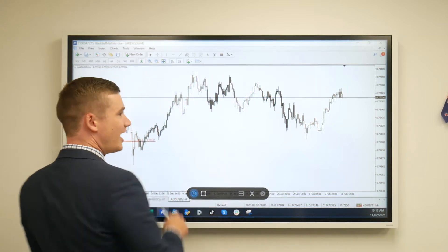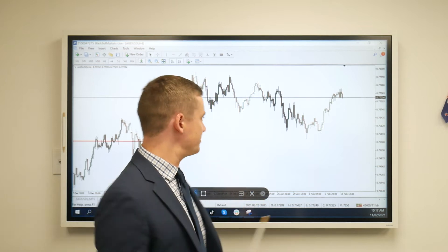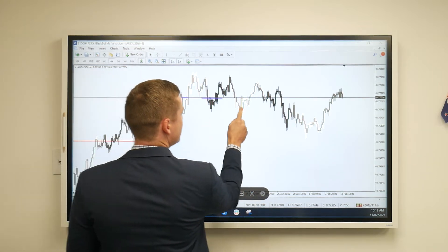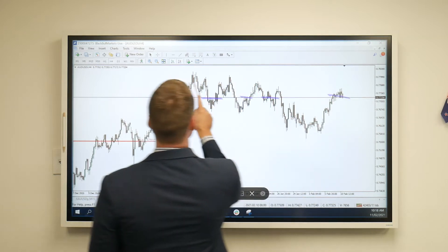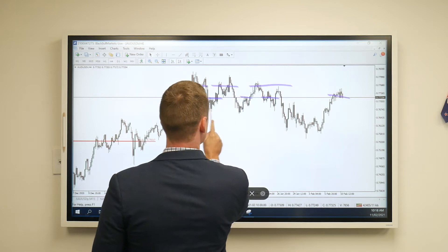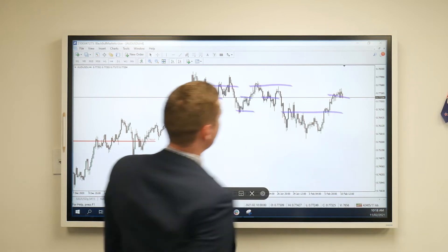This currency pair, for the last couple of months — just dating back to about the 30th of December — will be operating as sort of three key zones. I'm just going to highlight them here for you. Three key zones.